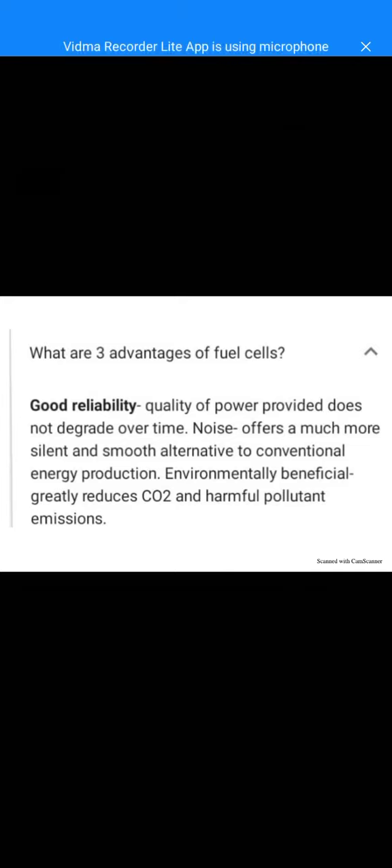Fuel cells offer a much more silent and smooth alternative to conventional energy production. They are environmentally beneficial, greatly reducing carbon dioxide and harmful pollutant emissions. Unlike conventional energy sources, fuel cells do not emit carbon dioxide or other harmful gases — they produce only water and heat as by-products.